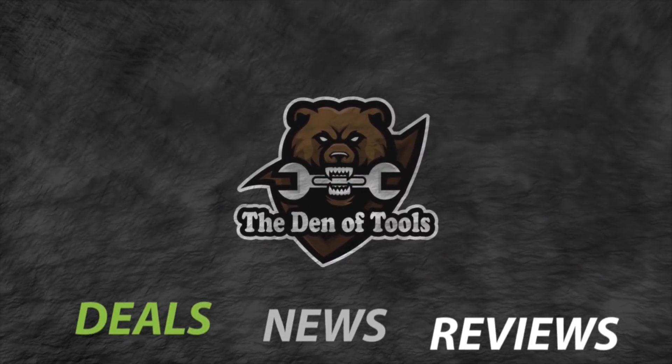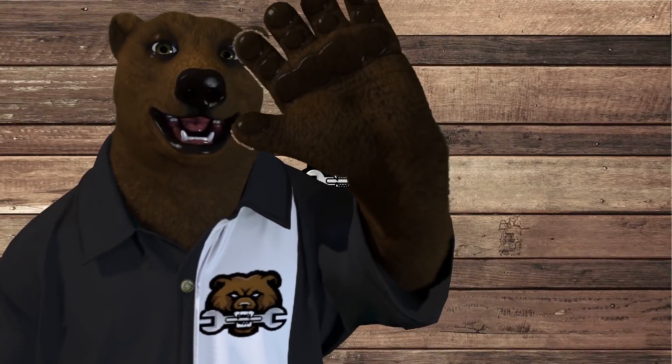Welcome to Den of Tools. Hi to you guys and gals, it's Red, your friendly neighborhood tool bear, back again here in the Den of Tools. Today is Monday, July 13th — you know what that means: tomorrow's Best Deal Day. And of course today is Deals of the Week — we got the hot spicy deals here for you, mid-July.